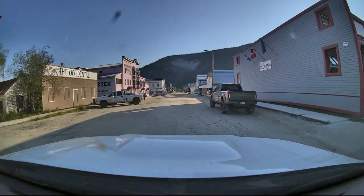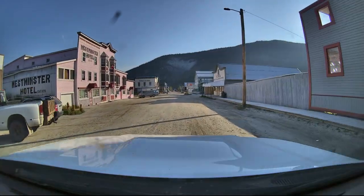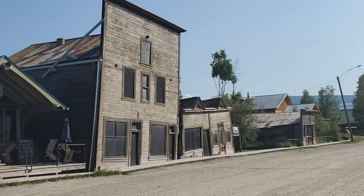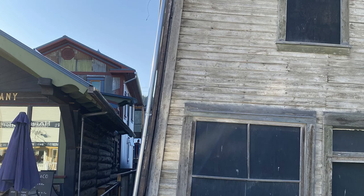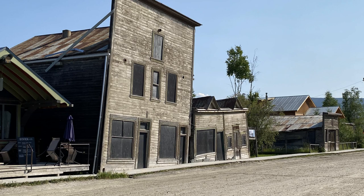You might notice the streets in Dawson City are all dirt. That's because the ground is permafrost, meaning that the ground is permanently frozen. The two houses pictured here are an example of what happens when you build a warm house directly on top of the ground here — it melted the permafrost and caused their foundations to shift, earning them the nickname of the Kissing Houses. These two houses will eventually cave in, but for now they are one of Dawson's most popular tourist attractions.